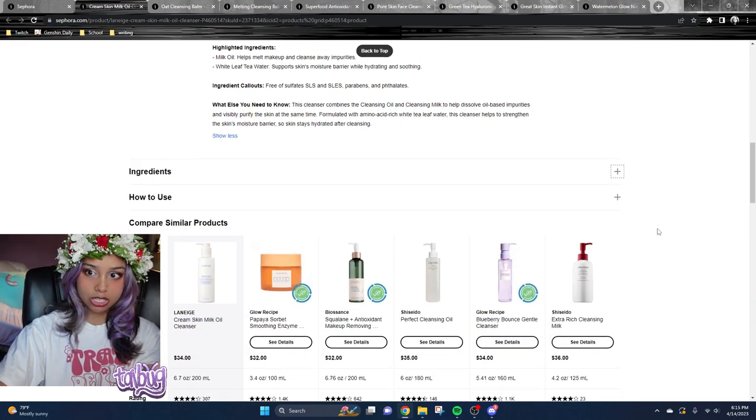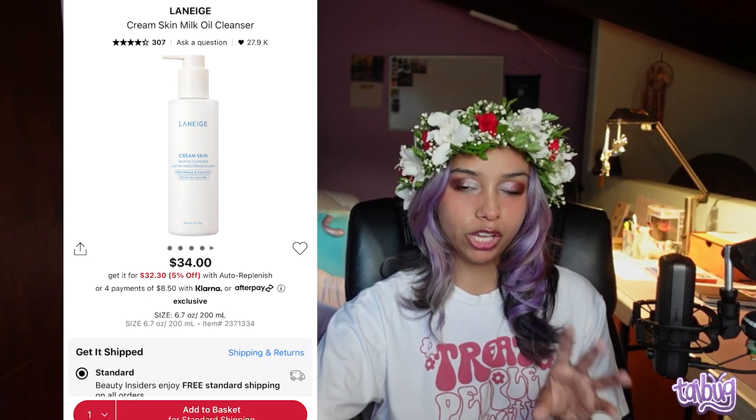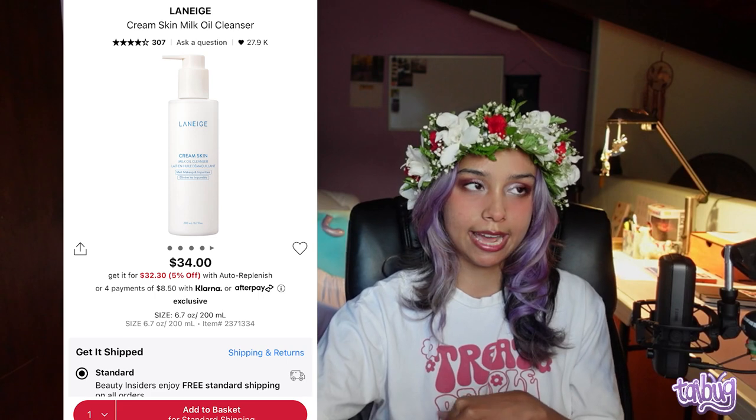Now I'll go rapid fire through the products since there's a lot to cover. The first recommendation is the Laneige Cream Skin Milk Oil Cleanser — that's your first step at night. In the morning you don't need an oil cleanser because there's nothing you're taking off. Start with the oil cleanser at night.